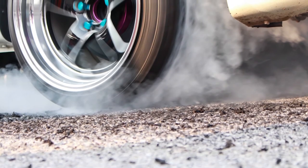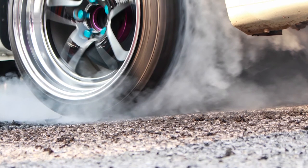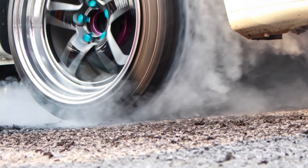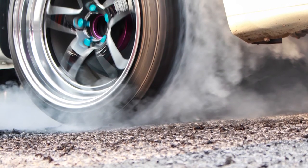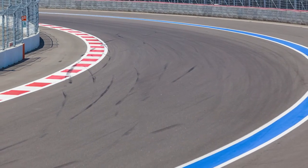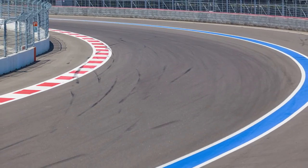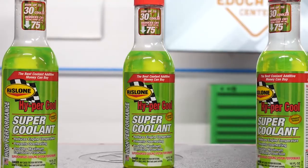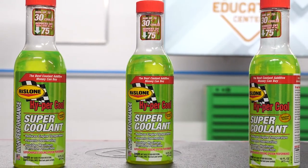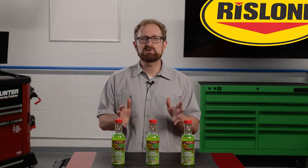One of the most popular applications for Hypercool Supercoolant is in racing vehicles, including drag racing, oval track, off-road, monster trucks, and many other motorsports events. Because leaks can create slippery and dangerous racing conditions, many racing series and tracks prohibit the use of glycol in cooling systems. Supercoolant is glycol-free, which is another reason why it's the coolant additive of choice in many racing situations.